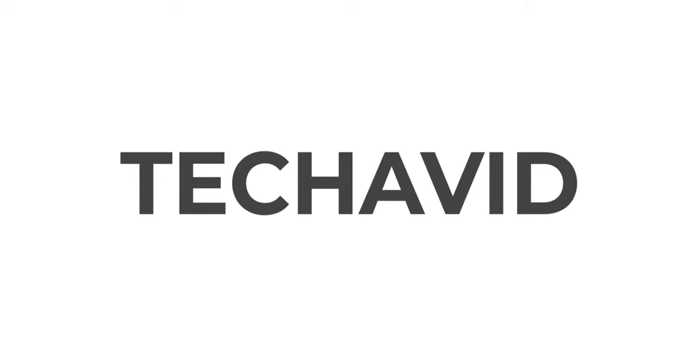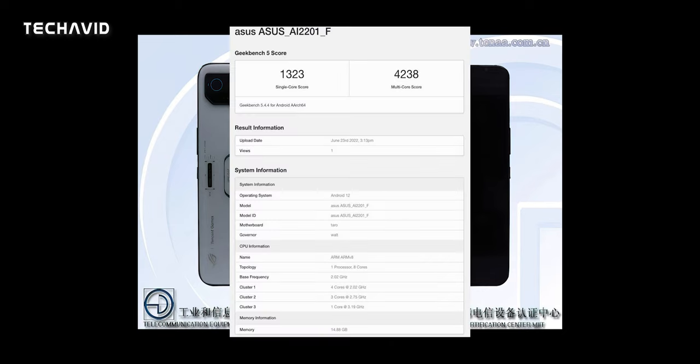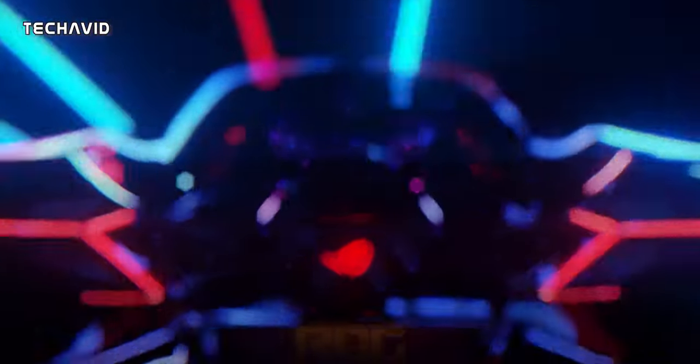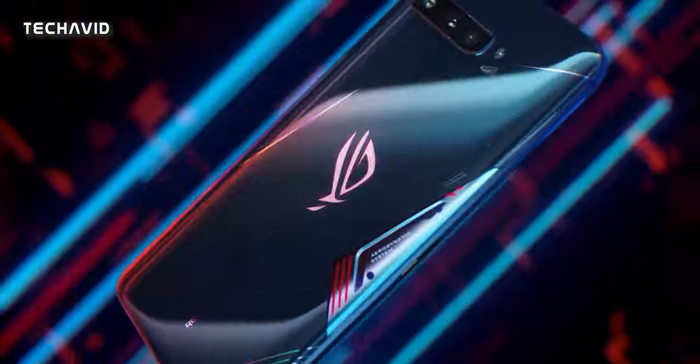Hey there guys, welcome to our channel. As I said in my previous video, leaks and rumors are just pouring in for the ROG Phone 6. It was recently spotted on certification websites like Geekbench, MIIT, 3C, and Tana, thanks to which we have some more insight on the gaming smartphone.